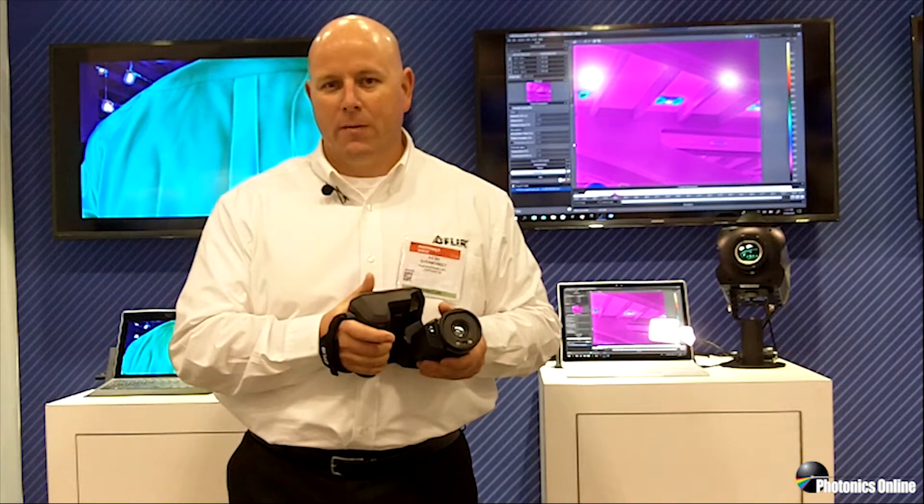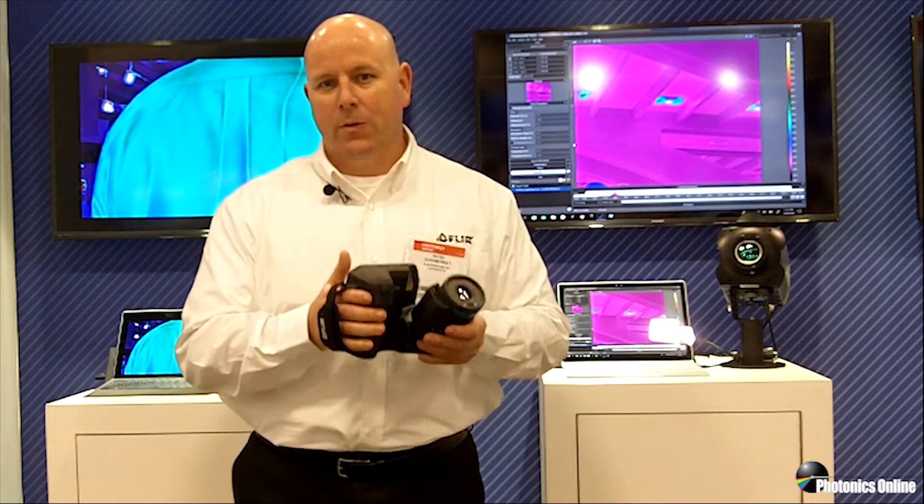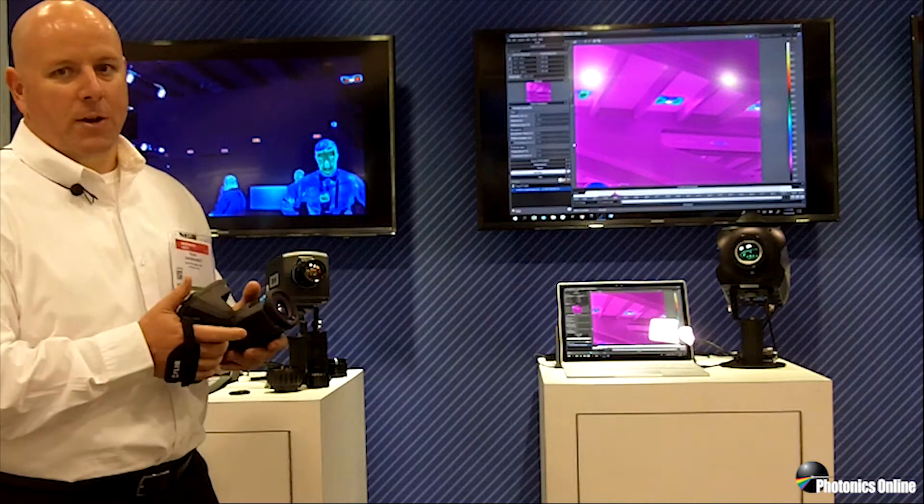The good news is there are only two general categories of thermal IR cameras on the market. There's uncooled microbolometers, which are the smaller handheld type cameras that we have here, and the higher performance cooled photon counting cameras like you see behind me here today.